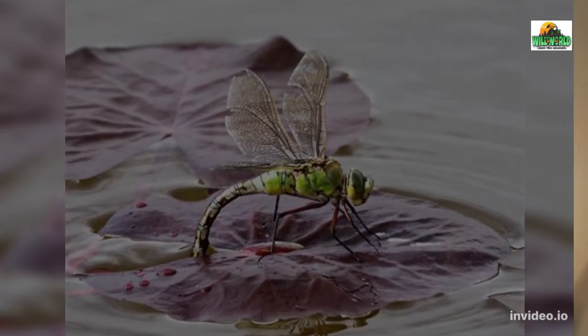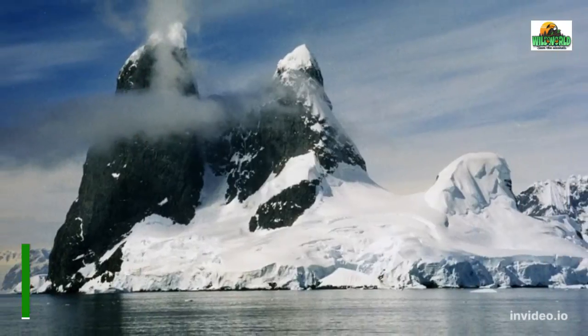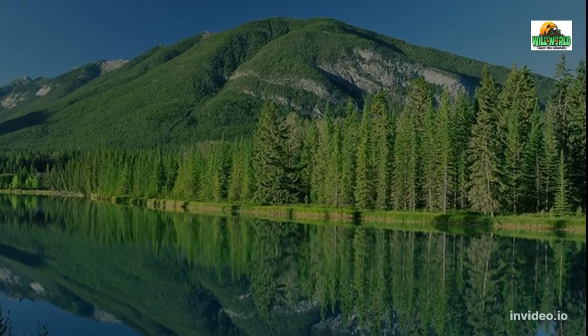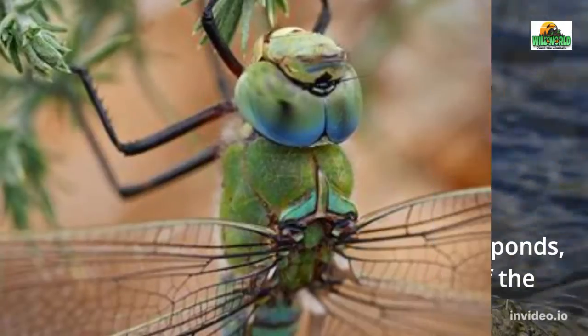Dragonfly. These amazing insects also serve as a food source for a variety of fish and birds. They are found on every continent with the exception of Antarctica. Wooded areas as well as freshwater lakes, ponds, marshes, and streams are all habitats of the dragonfly.